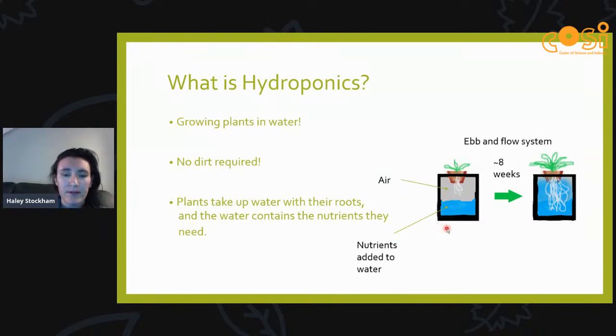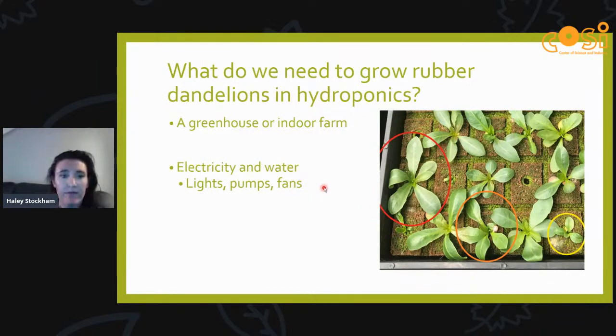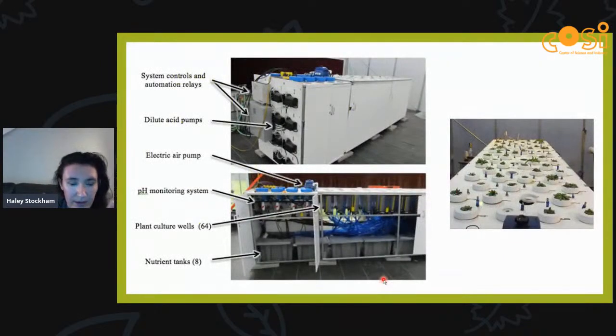The plants take up water with their roots, and that water contains the nutrients they need. On the right I have a small diagram of an ebb-and-flow system — that refers to a cycle where the plant is not always in water; sometimes it has a little room to breathe. Once we have our seedling, it takes about eight weeks until we have a dandelion ready to harvest. You can see our seed cubes on the right — a larger plant circled in red, a medium in orange, and a smaller one in yellow — a good way to see which plants are a better fit.